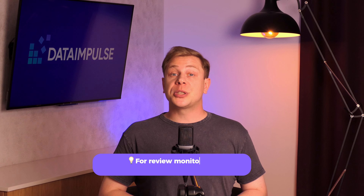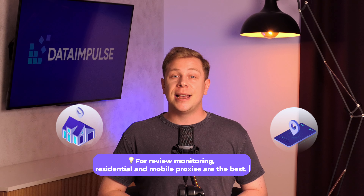For review monitoring, residential and mobile proxies are the best. Residential proxies are used for stable, long-term monitoring for specific regions, while mobile proxies are great for high anonymity and minimal risk of being blocked.